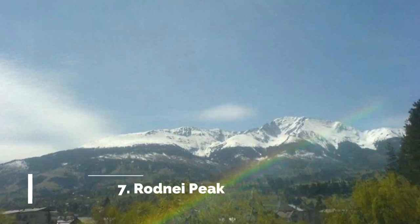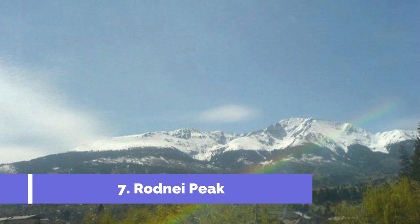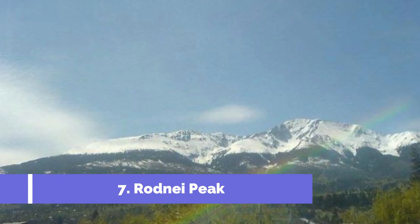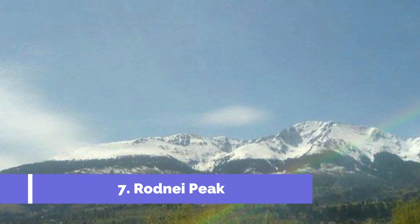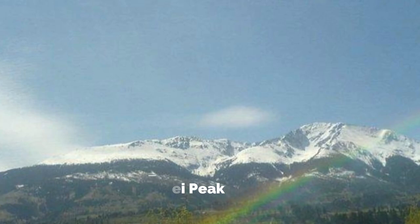Number 7: Rodnii Peak. Located in the scenic town of Borsa, Romania, Rodnii Peak stands proudly as the highest peak in the Rodna Mountains. With its breathtaking altitude of 2,303 meters (7,556 feet), this mountain attracts adventure seekers and nature enthusiasts from around the world.